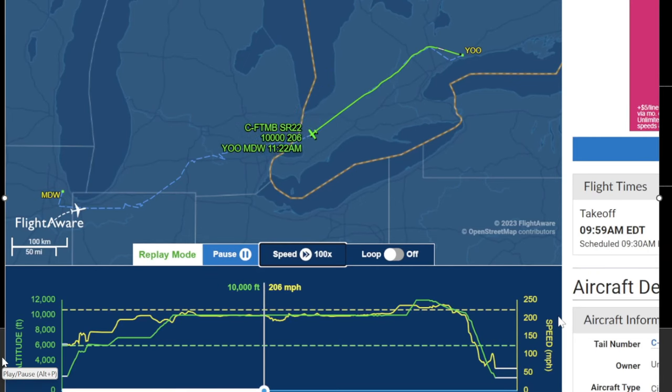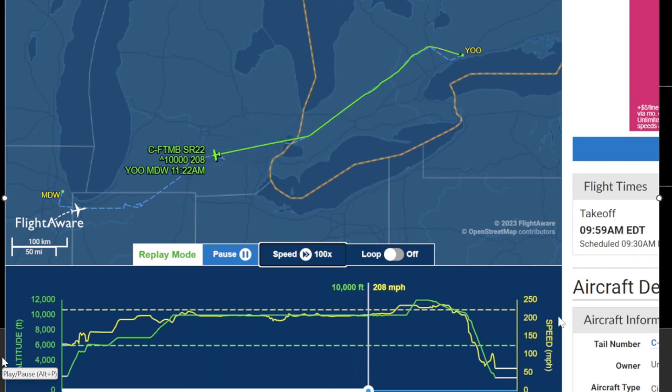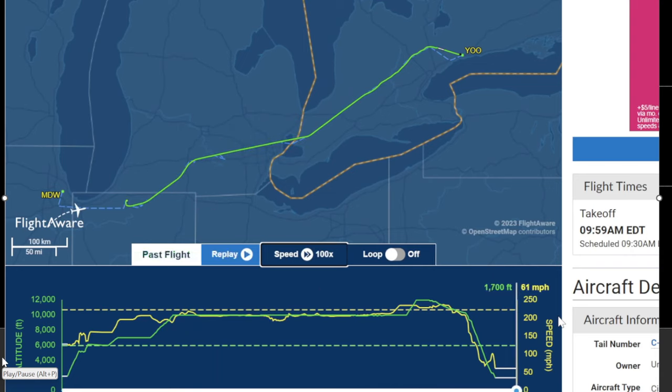Here's the FlightAware track — flying from Canada, heading to Chicago, Illinois, and ended up three miles from South Bend International Airport. If any of you guys are familiar with this area, it's nearby Notre Dame.